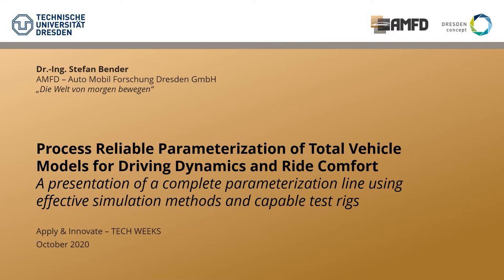The following presentation is about process reliable parameterization of total vehicle models for driving dynamics and ride comfort. It is a presentation of a complete parameterization line using effective simulation methods and capable test rigs.